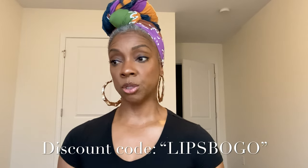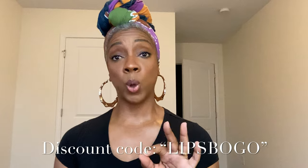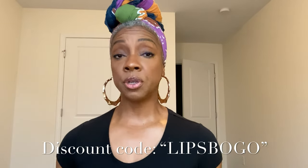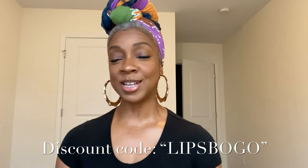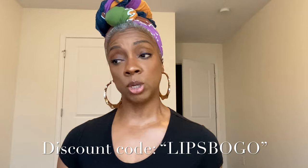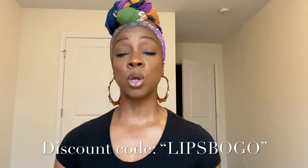This is a buy one get one sale. The code for this sale is LIPS BOGO — I'll put it on the screen so you guys can see it. There is also an affiliate link — please click it, it does support me. The affiliate link will be in the description box, and there is one for City Lips and also for City Lips Matte.